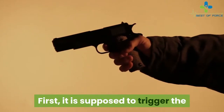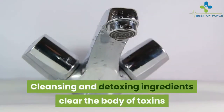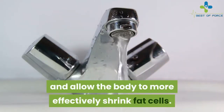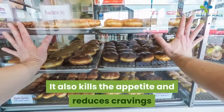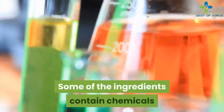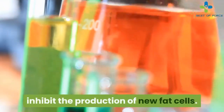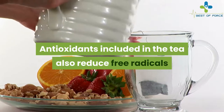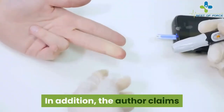This drink is designed to do several things in the body. First, it is supposed to trigger the body's natural fat-burning system — cleansing and detoxing ingredients clear the body of toxins and allow it to more effectively shrink fat cells. It also kills the appetite and reduces cravings and feelings of hunger. Some of the ingredients contain chemicals like aspalythin, which are shown to inhibit the production of new fat cells.